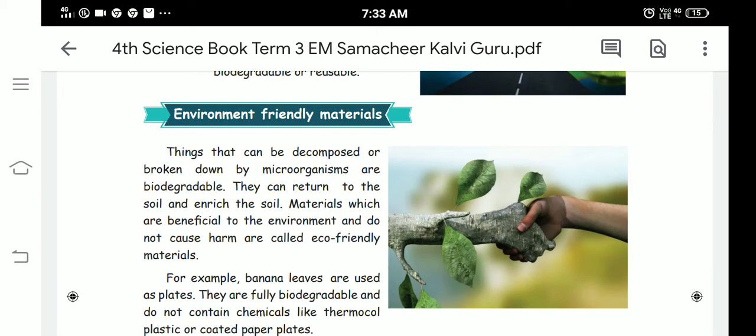Good morning students. Today we are going to learn about environment-friendly materials. Things that can be decomposed or broken down by microorganisms are called biodegradable — so natural things like vegetables and fruits are biodegradable. For example, if you didn't use rice for a long time, you can see small worms — that is a microorganism decomposing it.